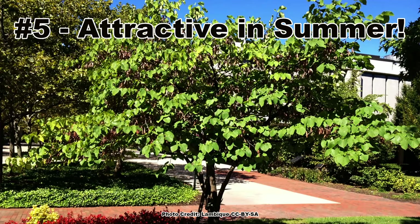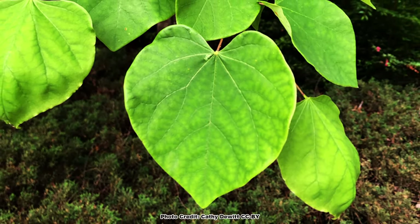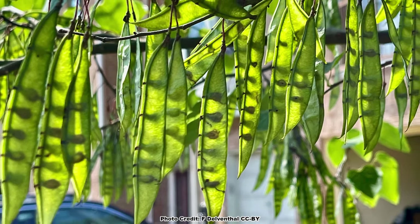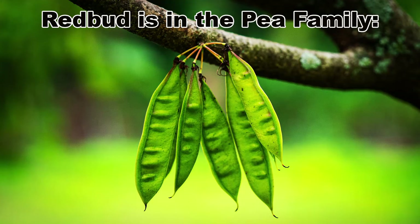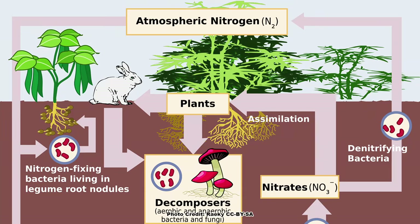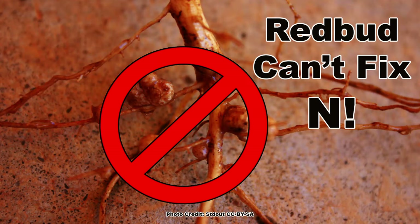Redbud is an attractive tree even when not in bloom, which is number five on this list. The large, deep green, heart-shaped leaves look great and dance and shimmer nicely when the breeze blows. Green bean-like seed pods add to the show during the summer and are edible when young — they can be used like sugar snap peas, which they somewhat resemble. The reason they look like pea pods is because redbuds are members of the pea family, the Fabaceae. This family is well known for its many edible beans and peas and for fixing atmospheric nitrogen into compounds usable by plants. Interestingly, the redbud lacks the ability to fix nitrogen, as do around 10% of the plants in the pea family.